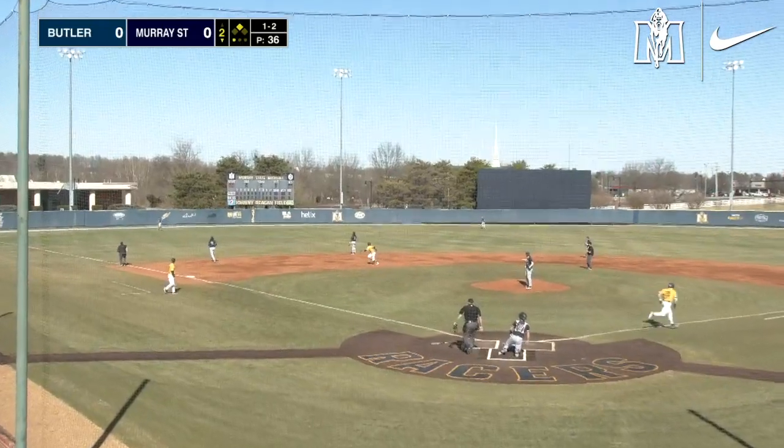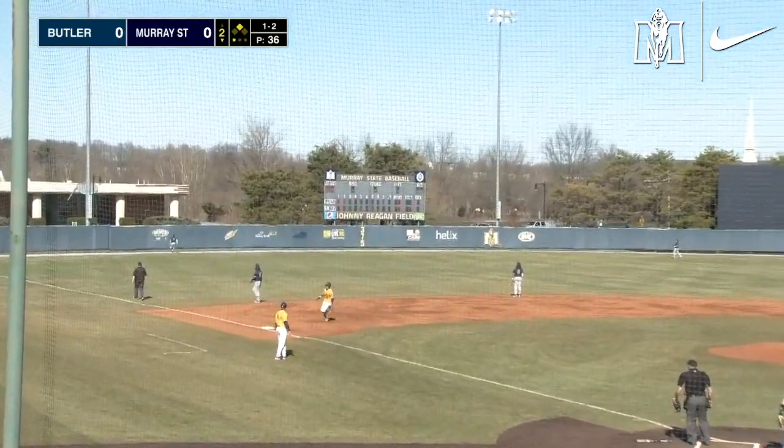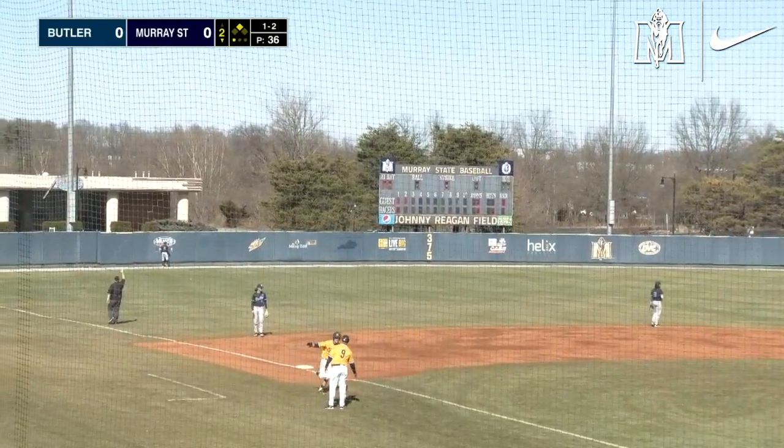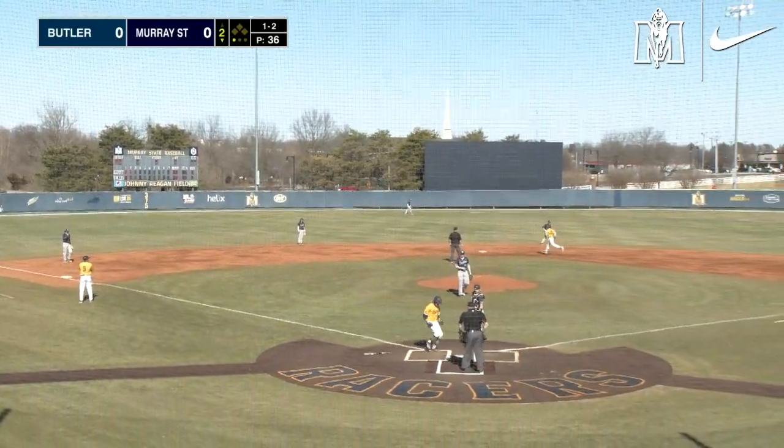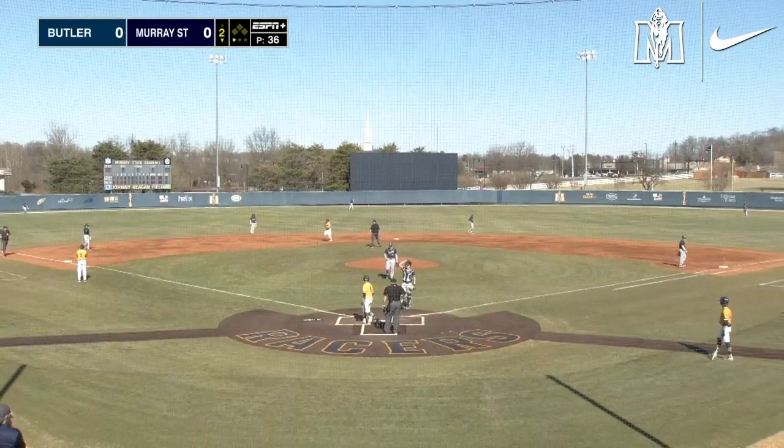Fly ball out into left field. The left fielder back at the fence. It's gone. Home run! Seth Gardner, a two-run blast, and it's two to nothing, Racers in the bottom of the second.